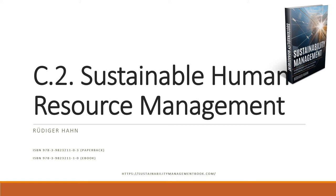Welcome to chapter C2 of the textbook on sustainability management. This one is about sustainable human resource management. Let's have a look at what this is about.